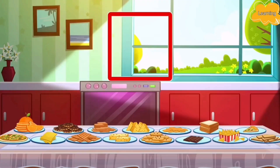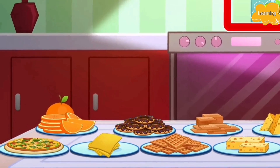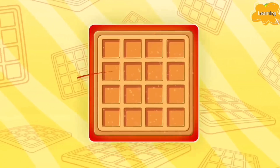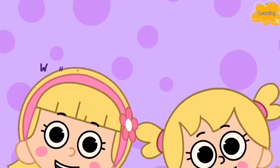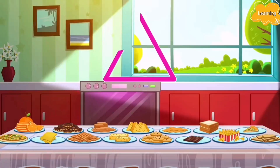What else is a square? I see it! A waffle! A waffle is in the shape of a square. Yay! What's the next shape? A triangle.